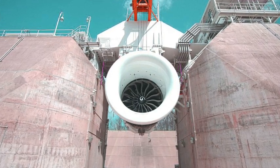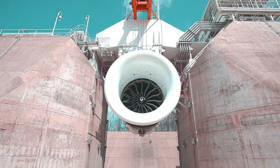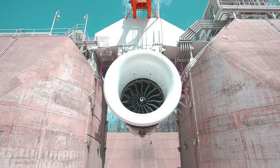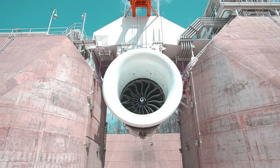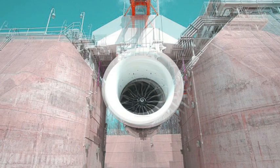Engineers also installed a fourth fuel tank to keep the engine from going thirsty. "We also upgraded our engine hoists and transporters to handle the GE9X and modified a wall in our prep building so the engine can be moved after final assembly to make its way to the test stand," said Brian De Bruin, plant manager for GE Aviation's Peebles Test Operation.